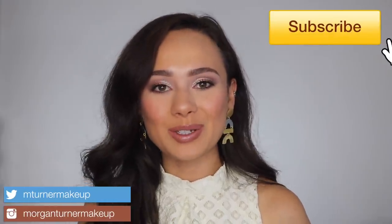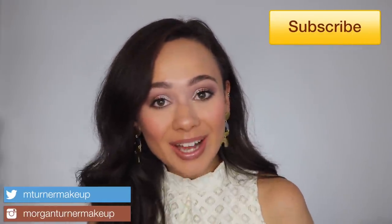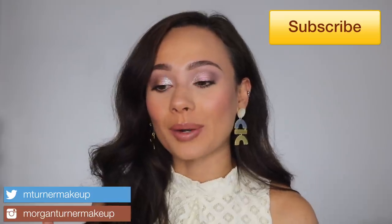Hi guys, what is up? Welcome to my channel. I'm really excited for today's video. I am going to be reviewing the brand new Bobbi Brown Luxe Gems Eyeshadow Palette for their new holiday collection. So if you are interested in hearing my thoughts about this very glittery, luxurious palette, then just keep watching.